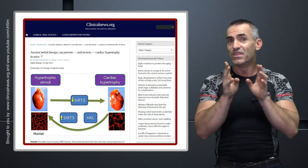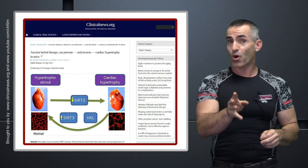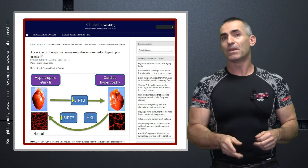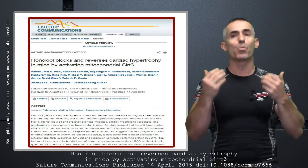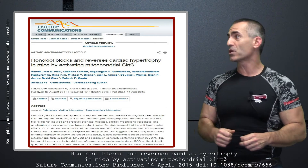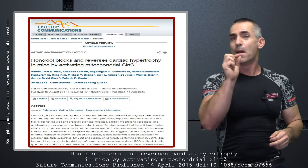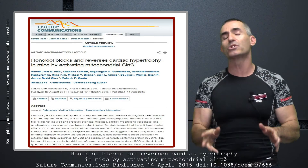Now, keep in mind before we go much further, this study was done in animals and through injection for a reason, because honokiol — the main extract from magnolia — doesn't absorb very well through the gut. The citation title, for those who want to validate this, is: 'Honokiol blocks and reverses cardiac hypertrophy in mice by activating mitochondrial SIRT-3.' Remember SIRT-3 — that's going to be important a little bit later on as we rush through this study.